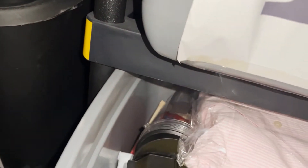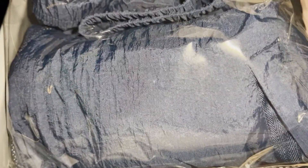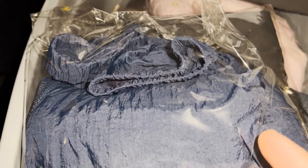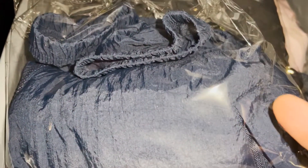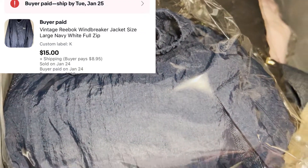We've got a vintage Reebok windbreaker coat coming out. I think I got this from a yard sale — probably paid one or two dollars. If it was Goodwill it would've been about four bucks. Sold it for $15 plus shipping. We also got a radio coming out of this tote — got these from an online auction a long time ago, already made my money back. Someone was asking for an AM/FM radio for their mom. Took an offer and sold it for around seven bucks plus shipping.